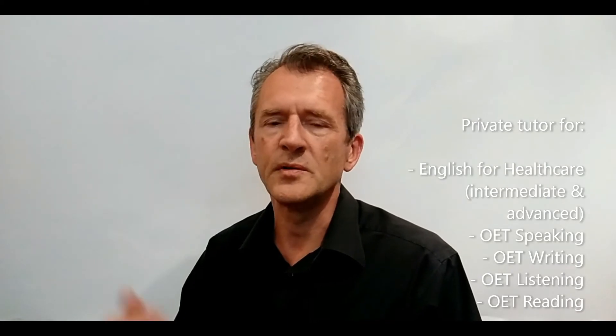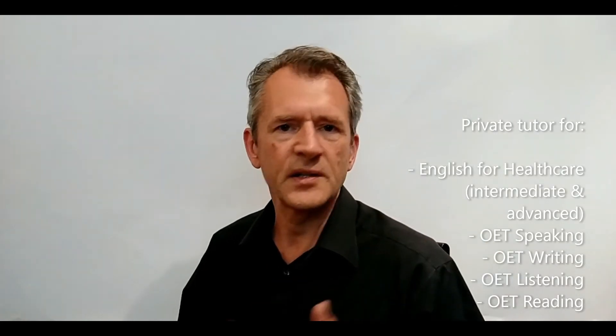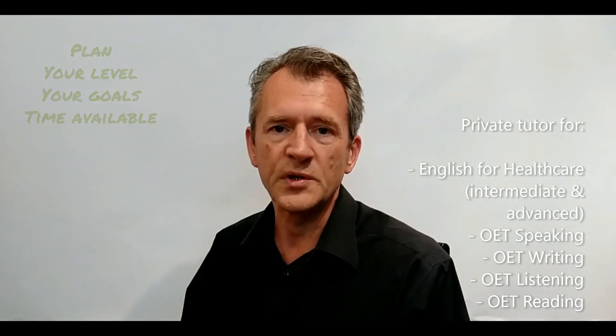So in my lessons, we will work on all those aspects: being able to listen and understand in different situations — we'll use audios, we'll use role play to be able to practice speaking in different situations, and skimming and scanning to accelerate your comprehension reading of text. What we'll do is make a plan based on your current level, how much time you have, what your goals are, and what you want to achieve or where you want to work.